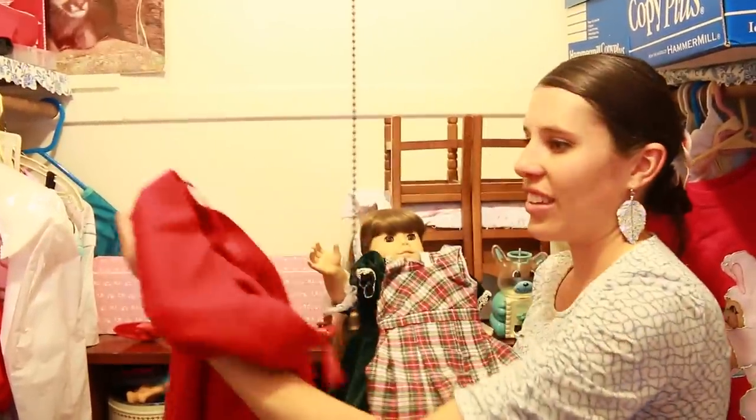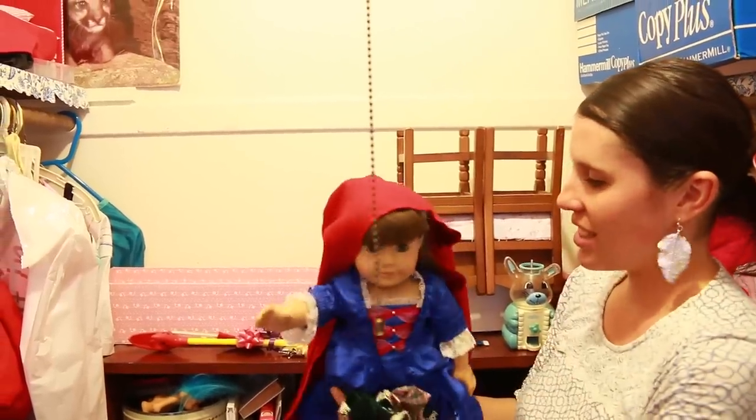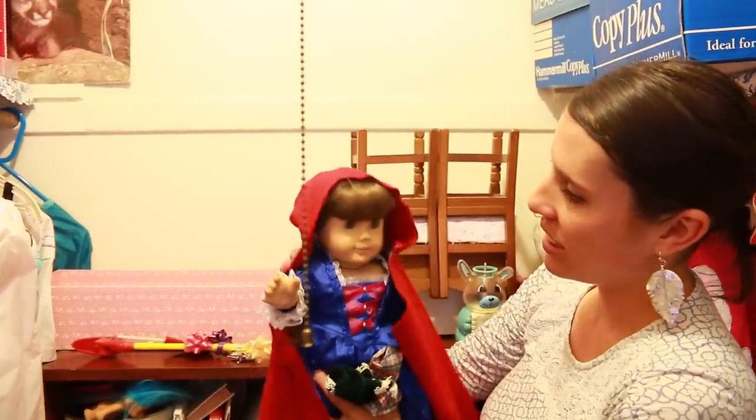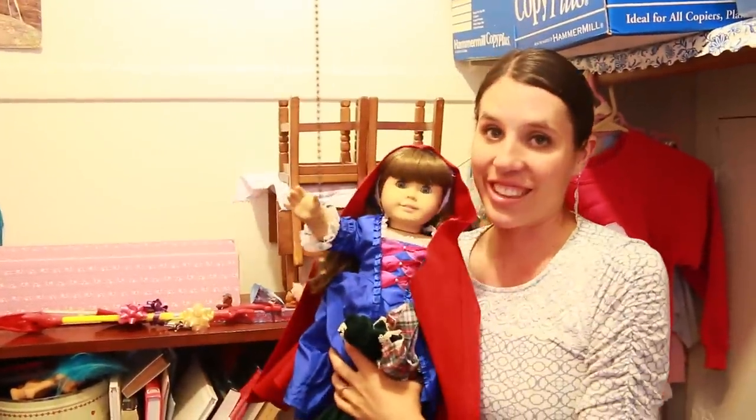And Sandra loves this the most — it's a little cake. Isn't that so cute? And that's it in there. Really cool.